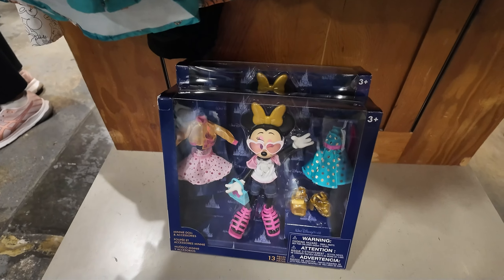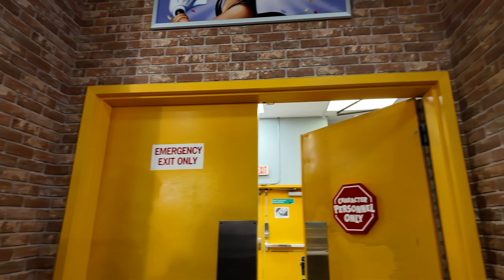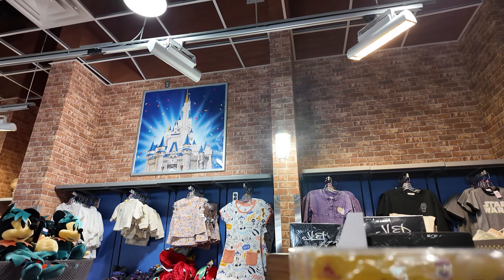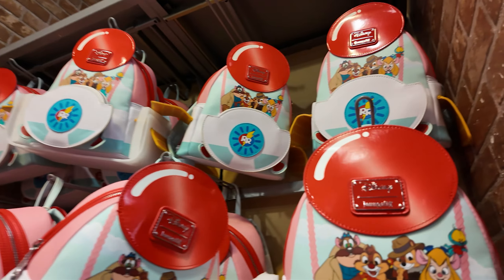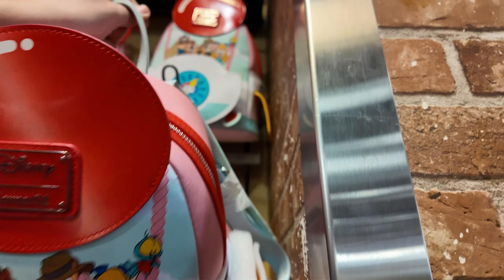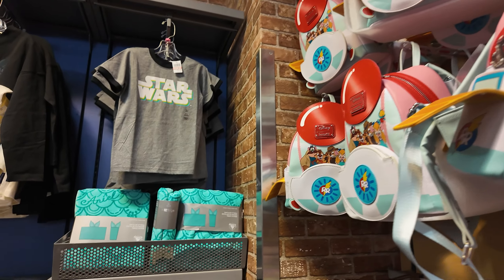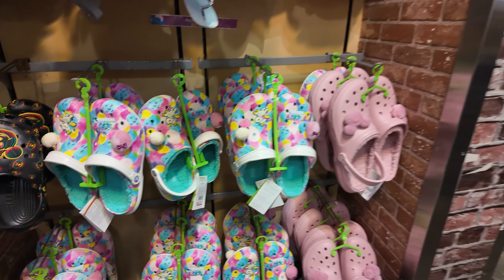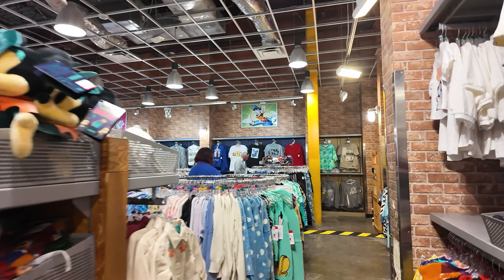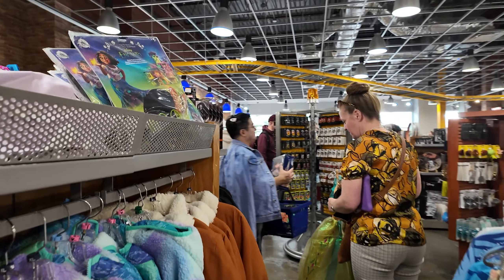They have a little 50th anniversary mini doll. Oh my gosh, the Rescue Rangers Lounge Fly is $34 — I love this so much. I think I might be getting myself this. I literally said if this goes to the outlets, I'm buying it. Here are the Halloween Crocs as well, and some other Crocs they still have. The Rescue Rangers Lounge Fly — I'm in love.